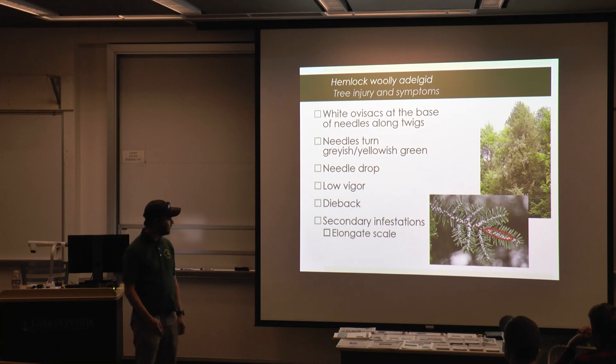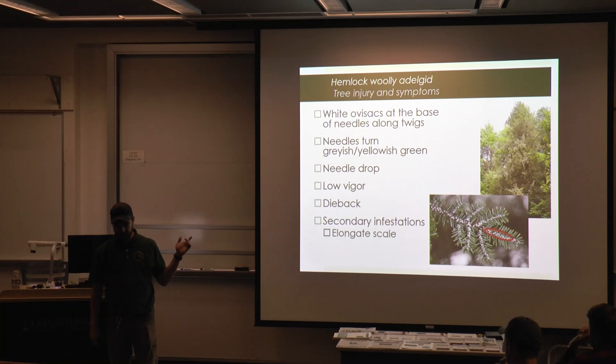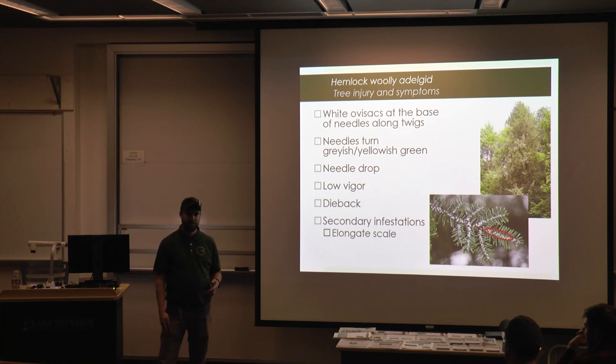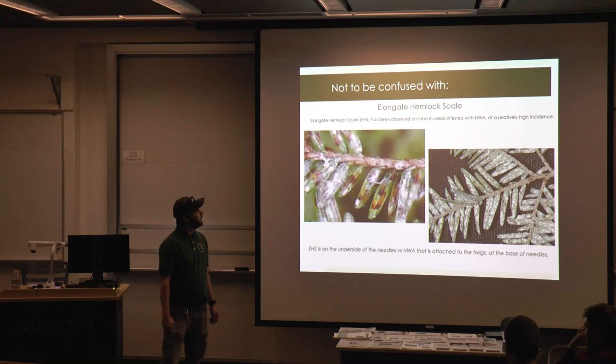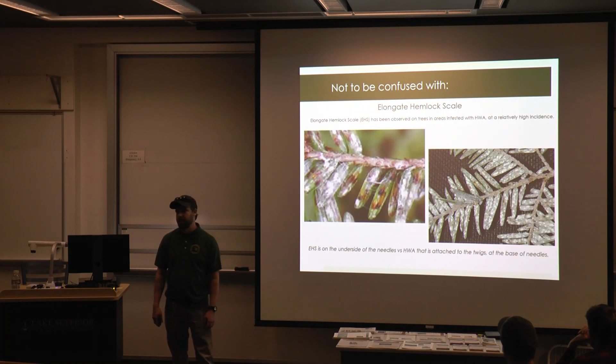Sometimes you'll see secondary infestations of elongate hemlock scale alongside HWA. We see them in similar locations because both come in on nursery tree stock and landscape trees. Elongate hemlock scale is another invasive insect — not a lot is known about it, it does cause some loss of vigor, but as far as we know it's not a major component of dieback or mortality.